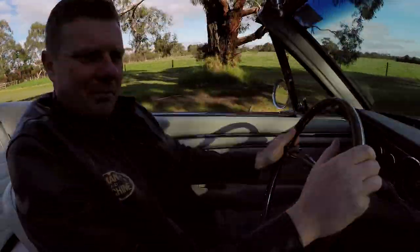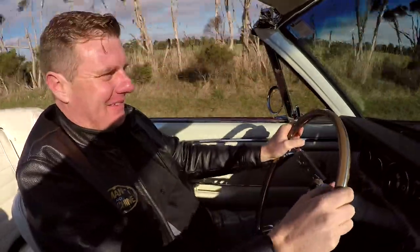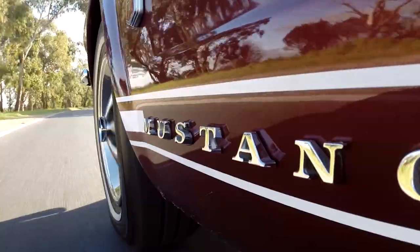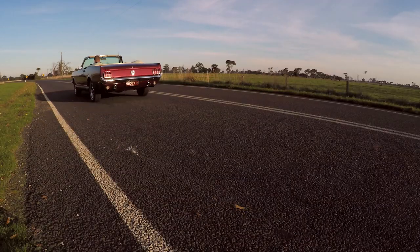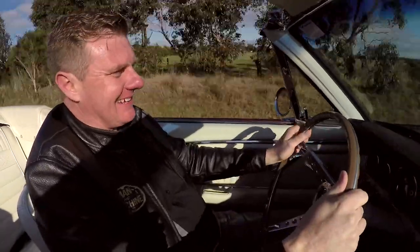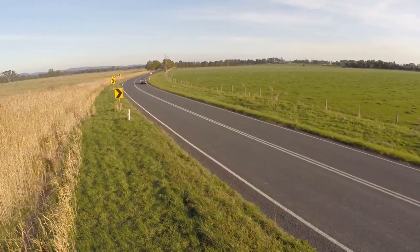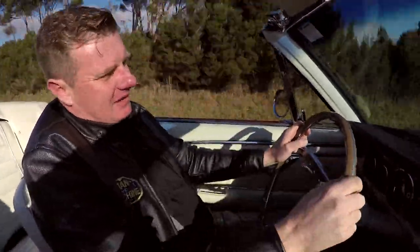1966 Ford Mustang GT Convertible — presses all those buttons for me, an epic looking piece of machinery. The vintage burgundy with the white looks absolutely spectacular. The roof down on a beautiful sunny day, I'm loving it. Absolutely awesome. And the Ford Mustang story dates back to 1964, when the very first model was released around mid-year. It was an epic moment in time.